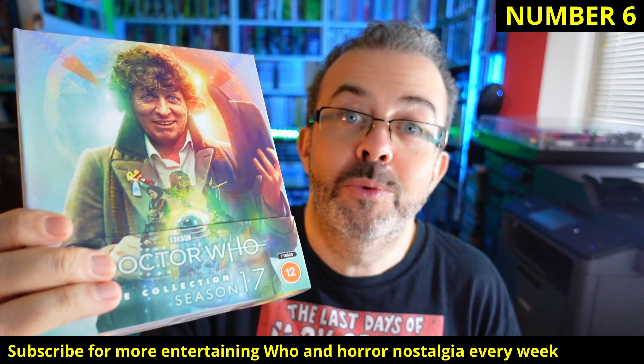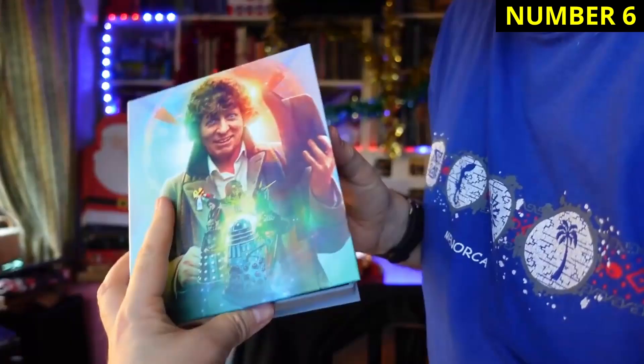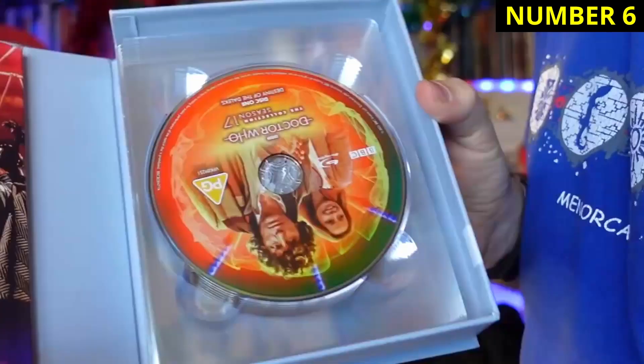Almost halfway there now — number six is Season 17. I love some of the serials on this. There's The Horns of Nimon, one of my favourites, and City of Death, a classic that most people can agree on, plus three versions of Shada. There are some lovely special features, some really good Douglas Adams stuff, and a really funny Tom Baker appearance at a convention. But no making-of for The Horns of Nimon.